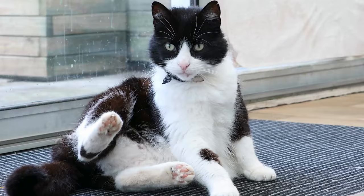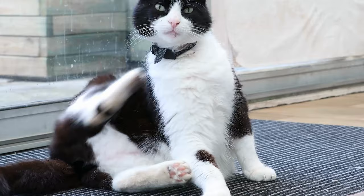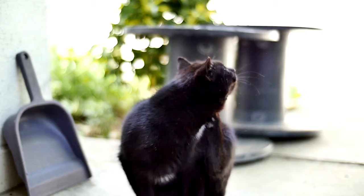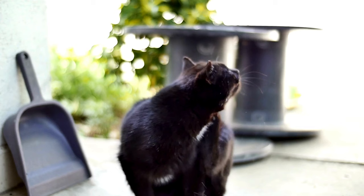1. Excessive Scratching. Cats, known for their meticulous grooming, may exhibit an uptick in scratching if bedbugs are present. Watch for persistent scratching, particularly in areas where bedbugs might congregate, such as around the ears, neck, and belly. If your cat seems unusually irritable or anxious, it could be a red flag.